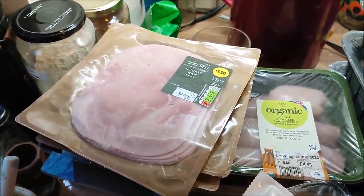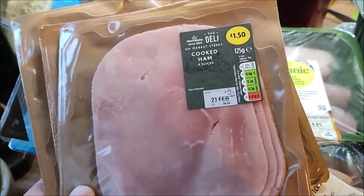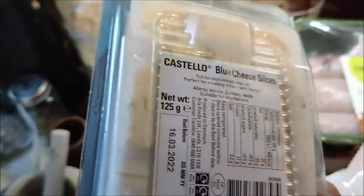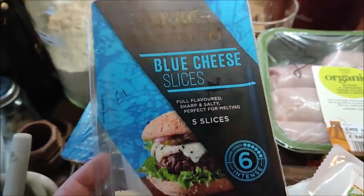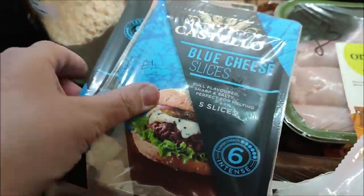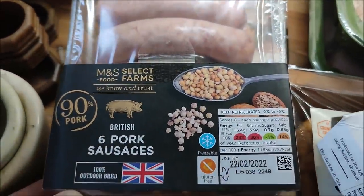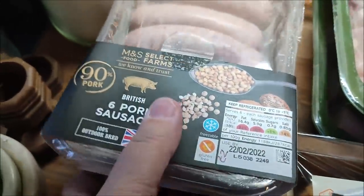I've got three packs of cooked ham — they were 75 pence each. Two packs of blue cheese slices, and we're going to have burgers for tea tonight, also from the Company Shop. They were a pound a pack, so we'll eat one tonight and freeze the other. These are some Marks and Spencer's pork sausages and they were two pounds a pack — I've got two.